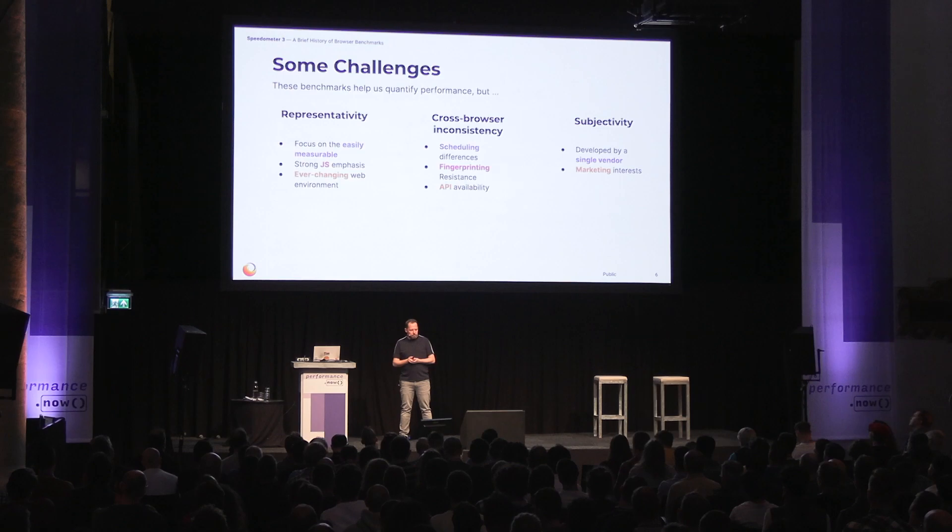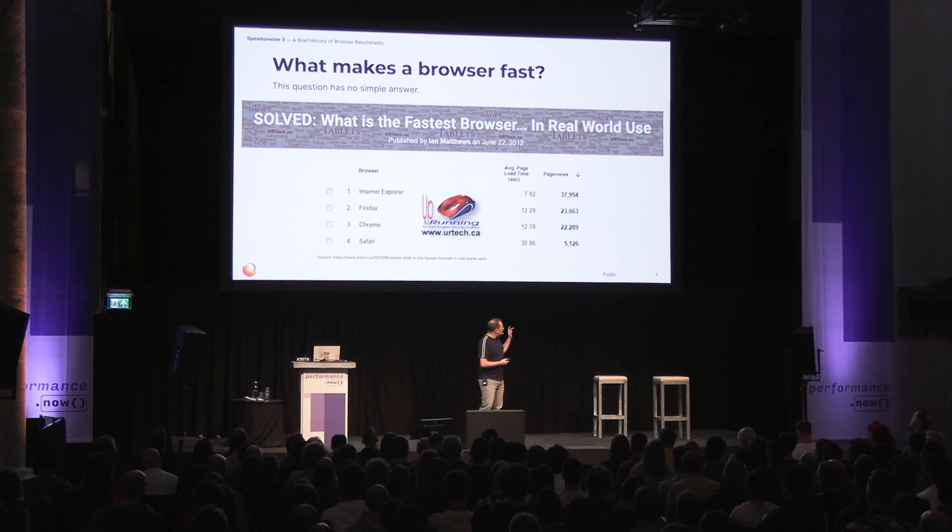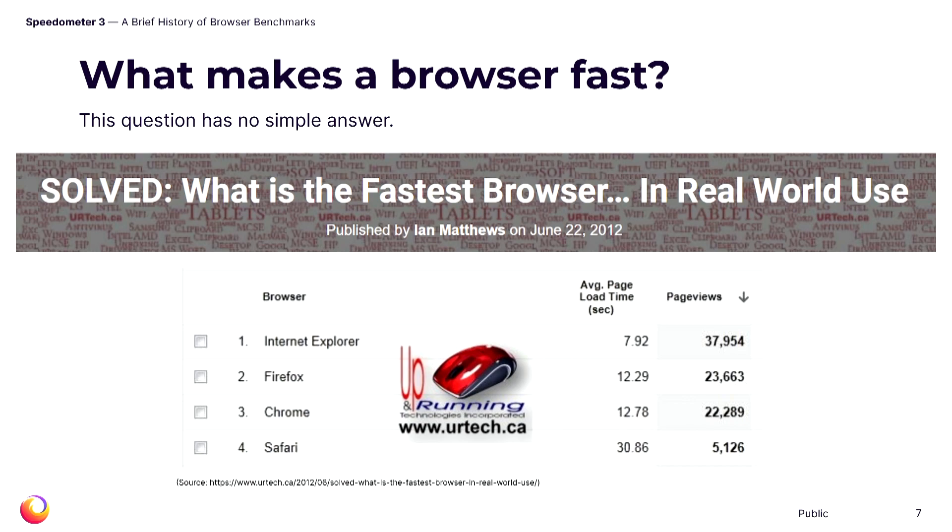All of this means there is an opportunity for the web performance community to do better. One question you can have is: what does make a browser fast, and why don't you use real user monitoring? Well, aside from the fact that page load is a notoriously bad metric for the actual user experience, even if we're using other metrics such as Largest Contentful Paint, there are numerous reasons that real user monitoring can never be the driver for proactive browser optimizations.